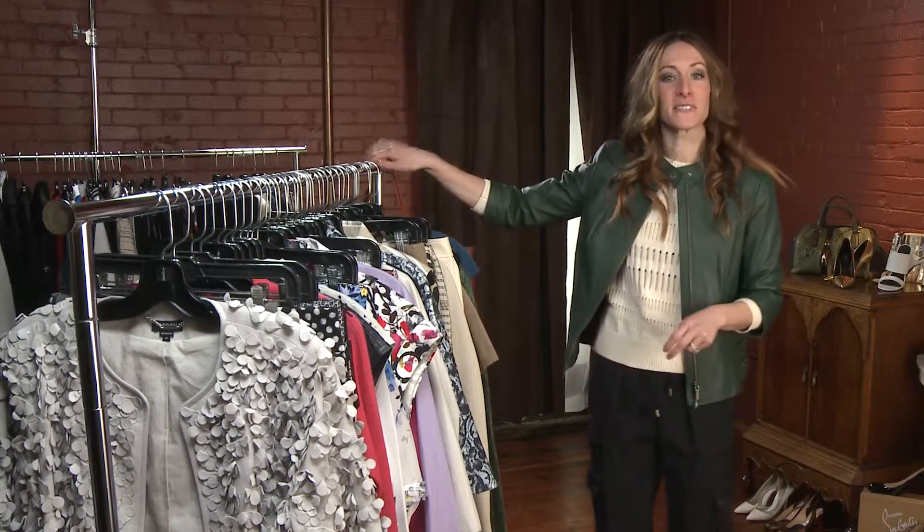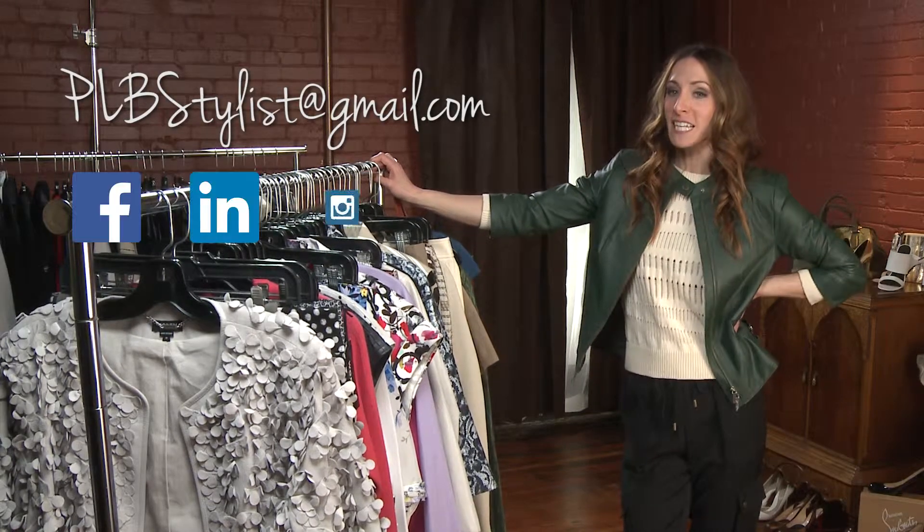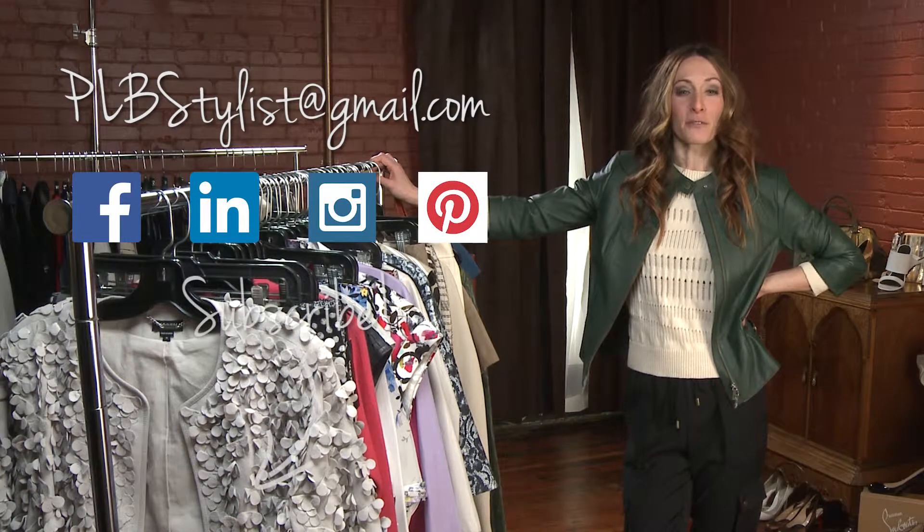If you are interested in anything you have seen here today, you can email me at PLB Stylist. You can also follow me on social media and subscribe for future episodes.